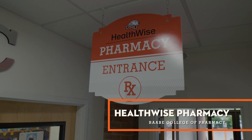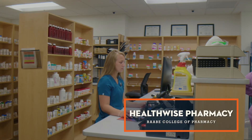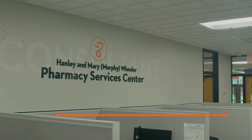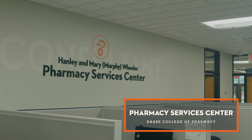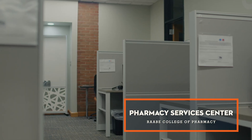The pharmacy building is not only home to the college, but to the fully functioning Healthwise Pharmacy on the east side of the building, with the Hanley and Mary Murphy Wheeler Pharmacy Services Center, as well as the Murphy Wheeler's Drug and Health Information Center down the hall.